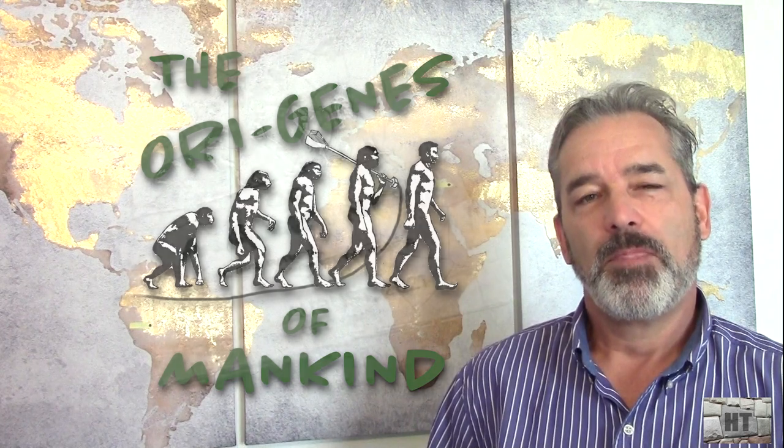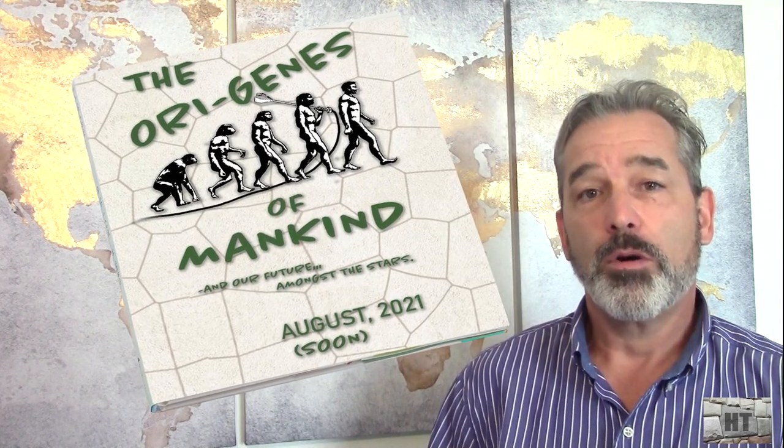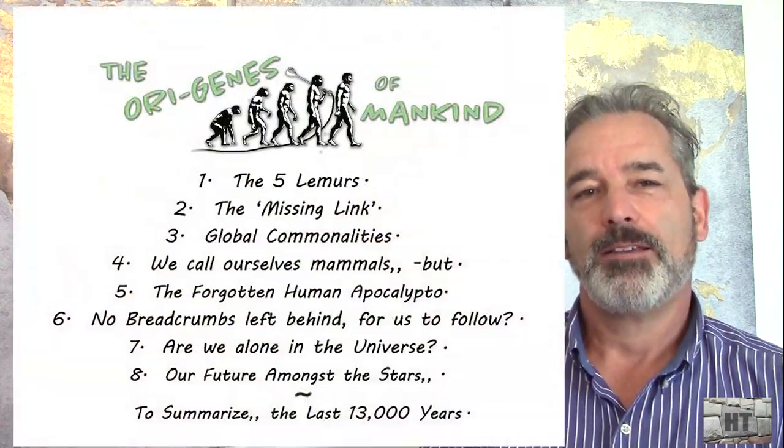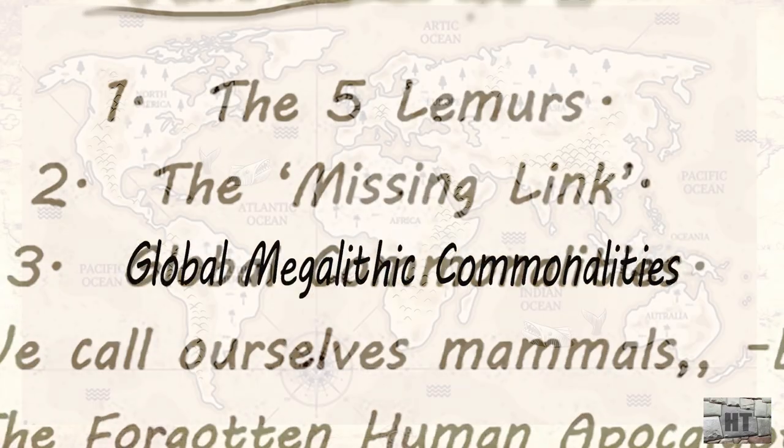My name is Harvey Turner. Thank you for following along to the Origins of Mankind, Chapter 3: Global Megalithic Commonalities.